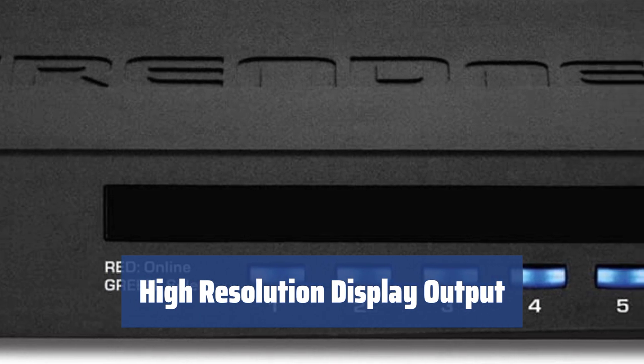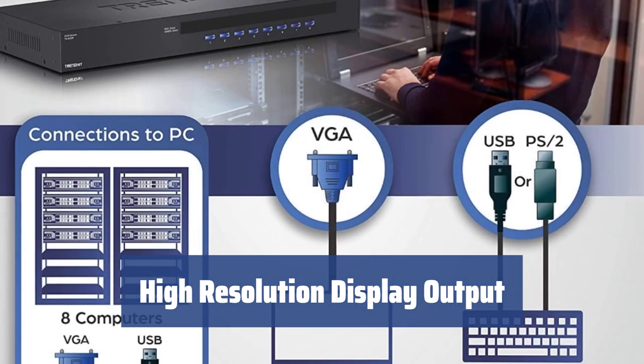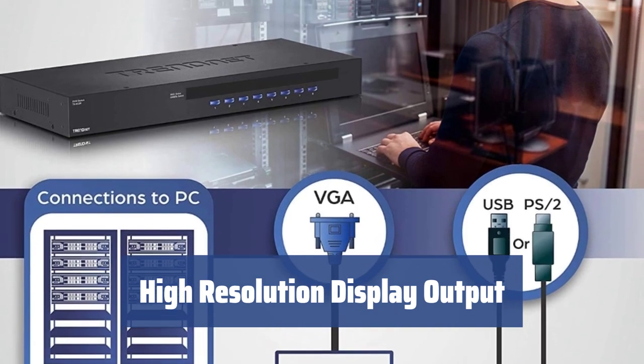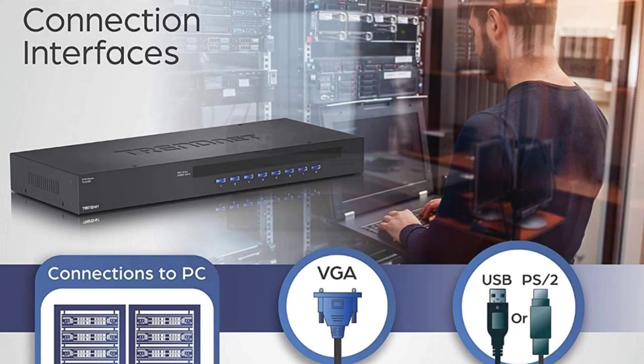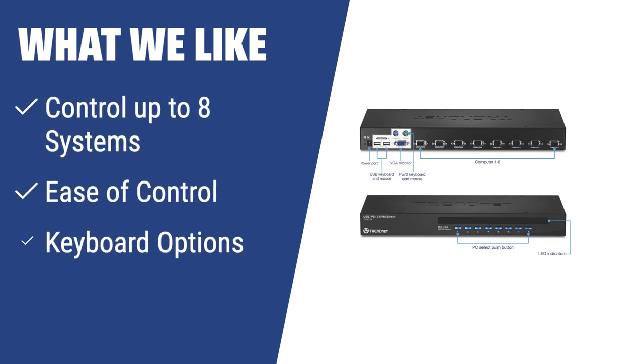Output video with a maximum resolution of up to 2048 by 1536 pixels via the VGA port, exceeding full HD resolution and providing a 4:3 aspect ratio for optimal display. What we like: If you need to manage a large number of connected computers or laptops in a server room or commercial setting, the TRENDnet TK803R USB PS2 rack mount KVM switch is the optimal choice. It allows for easy control of multiple systems, offers upgradability via PC port, and supports a variety of keyboard options, including gaming keyboards.